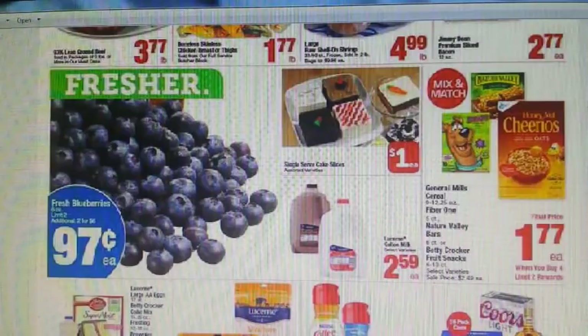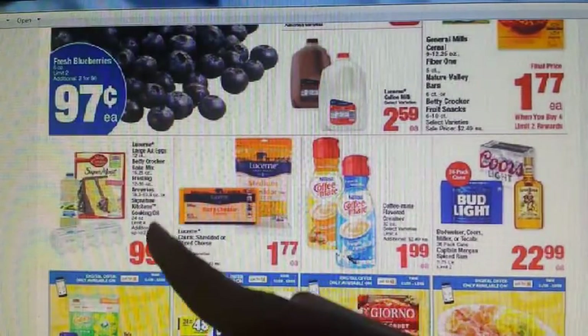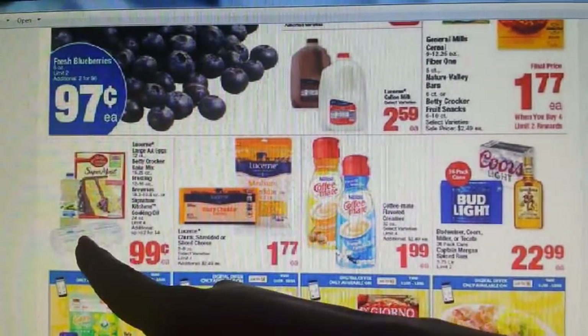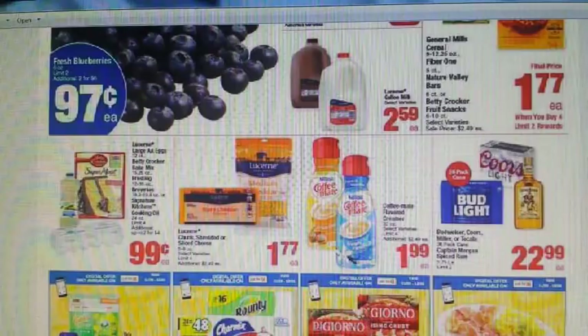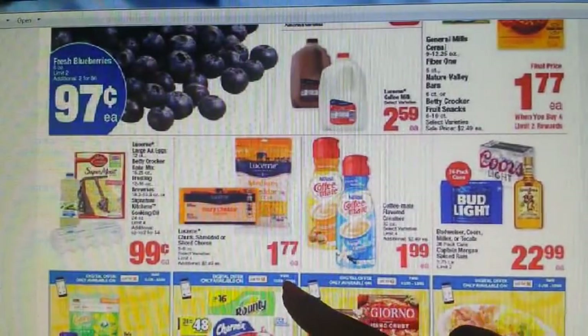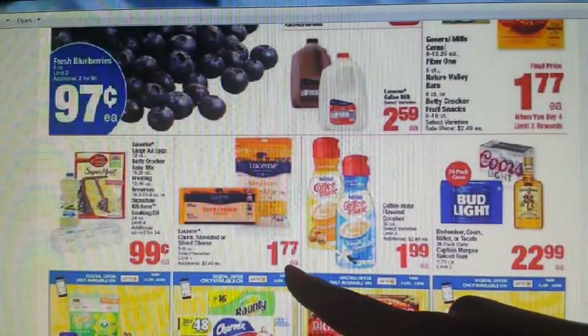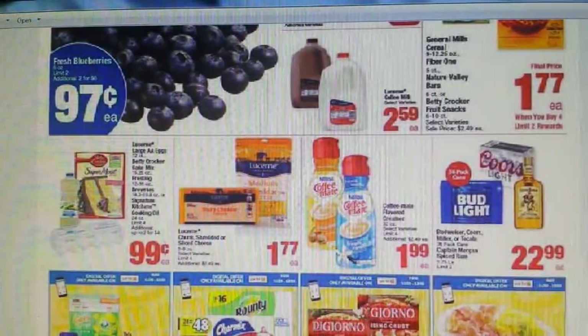Right down here we have the Betty Crocker cake mixes, and listed but not pictured is the frosting, the Lucerne brand eggs, and the Albertsons brand oil — all going to be $0.99. For coupons, there is a $0.50 off two for the Betty Crocker cake mix on Coupons.com, and a $0.50 back on two via Saving Star for that as well.